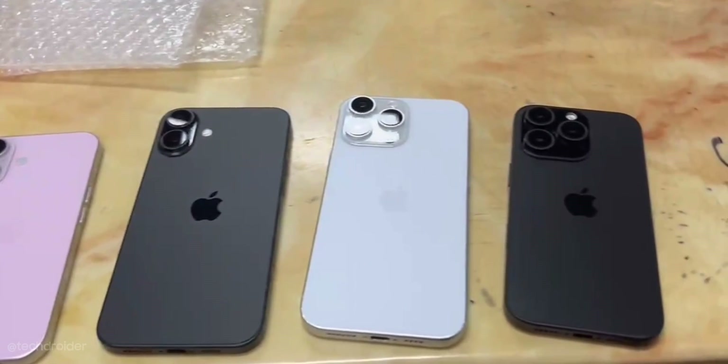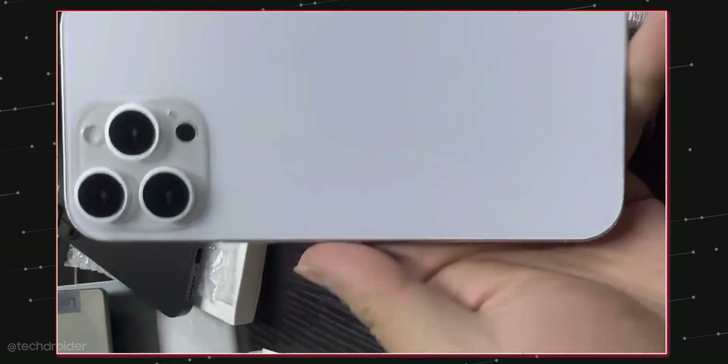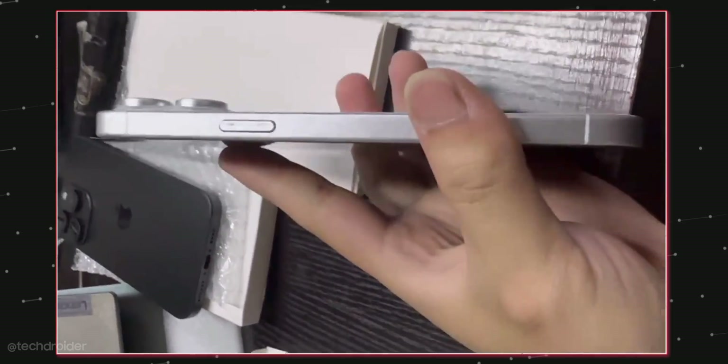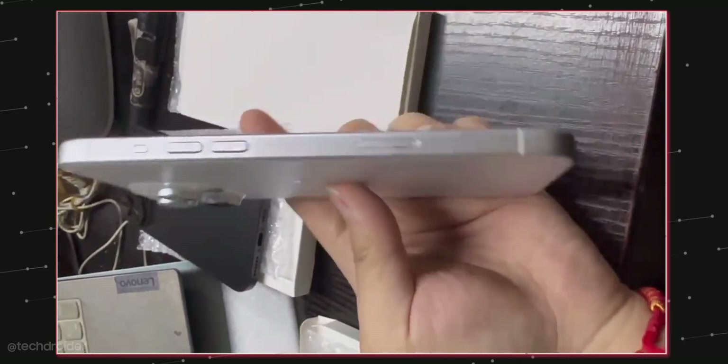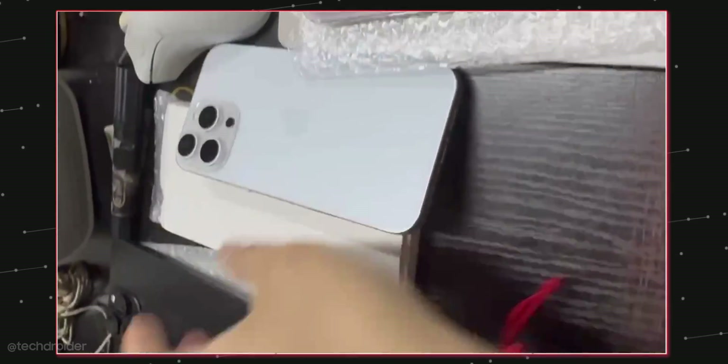The iPhone 16 Pro is coming at 6.3 inches and the Pro Max at 6.9 inches — a massive screen size. Both are getting a 5x periscope zoom camera, an action button, and a capture button that can be used to shoot instant photos and videos.